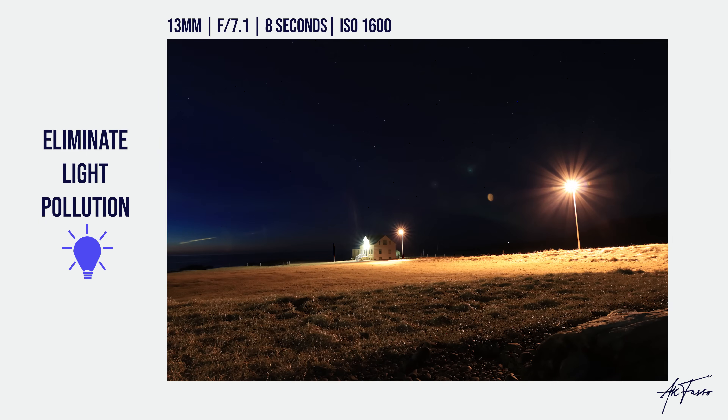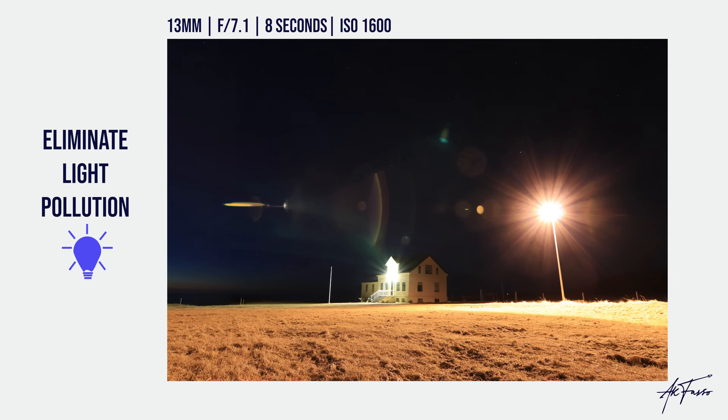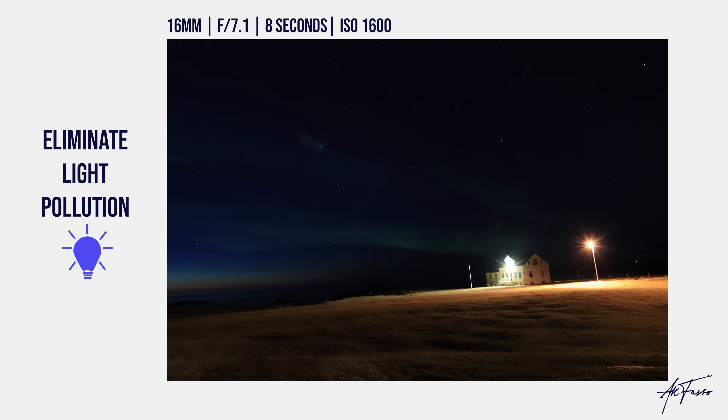Tip number one is to eliminate light pollution. These are photographs from Iceland and you can see there's a house light and a street light blocking the view of the Northern Lights happening behind them — there's so much light hitting the lens that you're not seeing what's up in the sky. Maybe walk around the house to get a better view, or face the camera the opposite way so there's no light immediately hitting the lens.